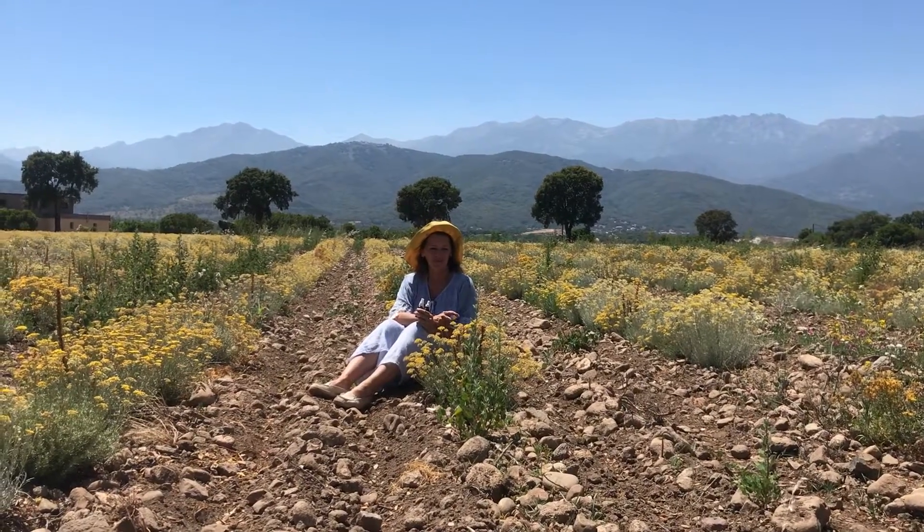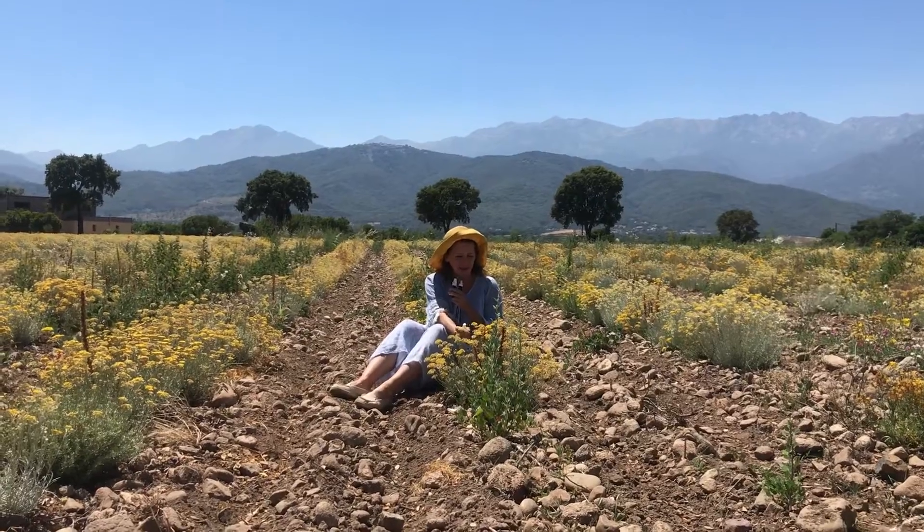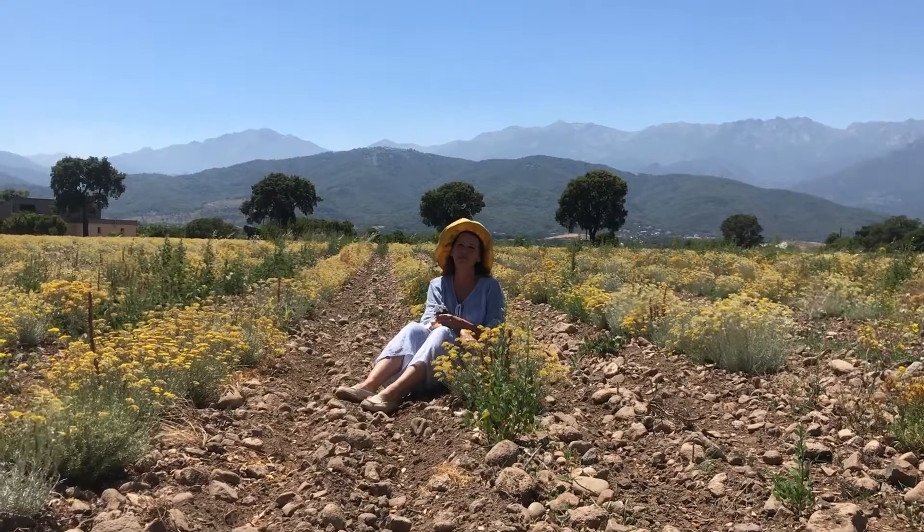Bonjour from Corsica. Fresh Helichrysum, tight, ready to get distilled, get the essential oil out of it. It smells just unbelievable right now.